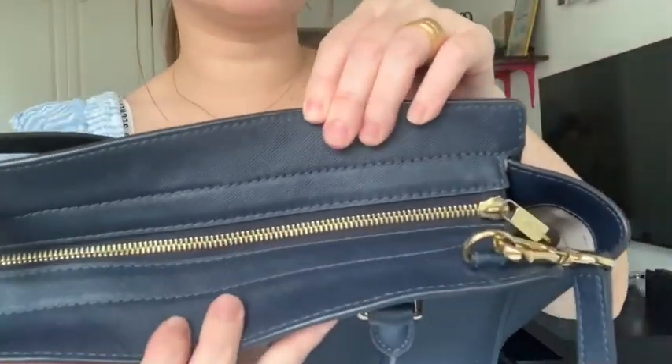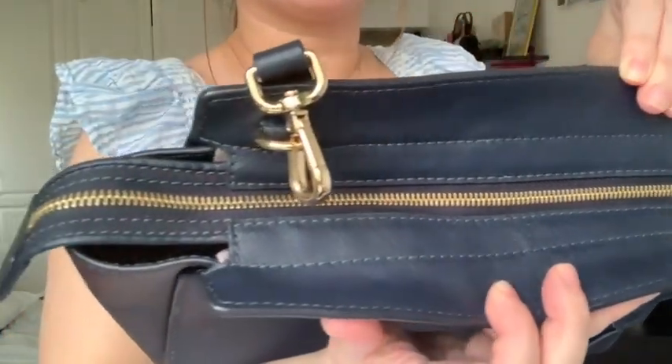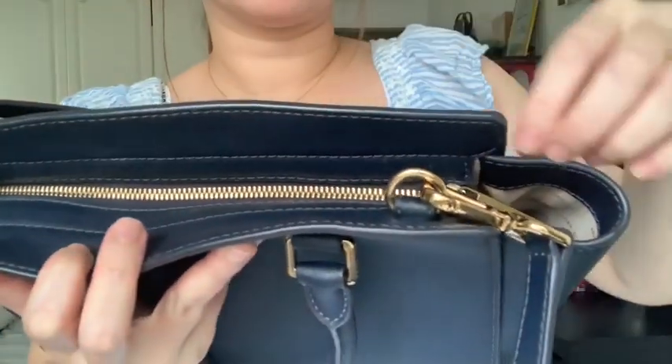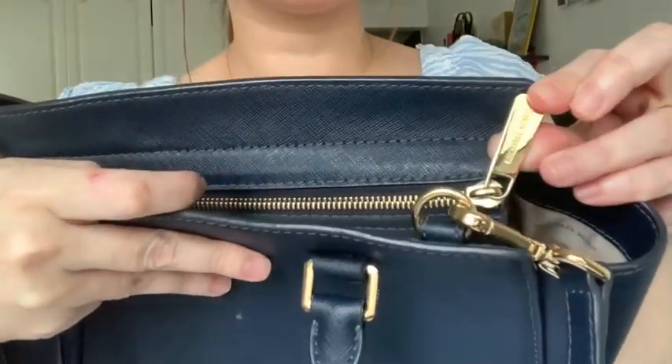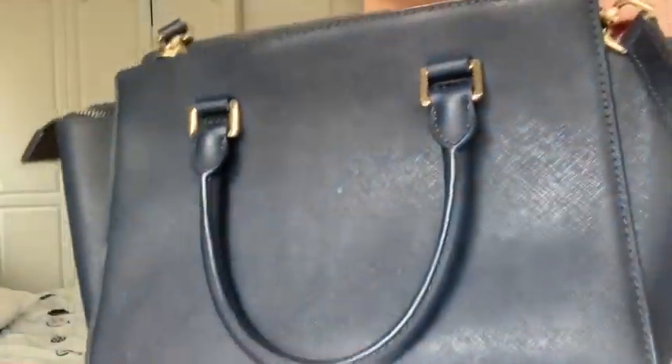The zipper on the bag — it also has a 'Michael Kors' engraving on the zipper pull.